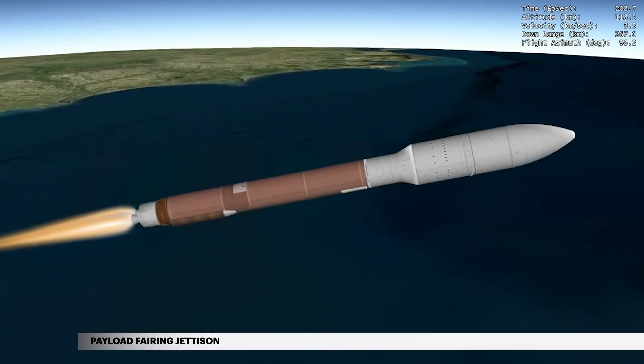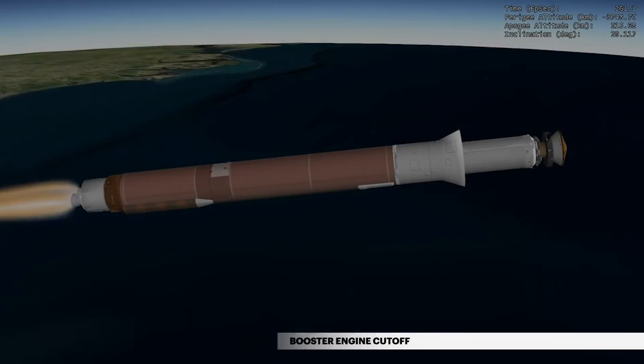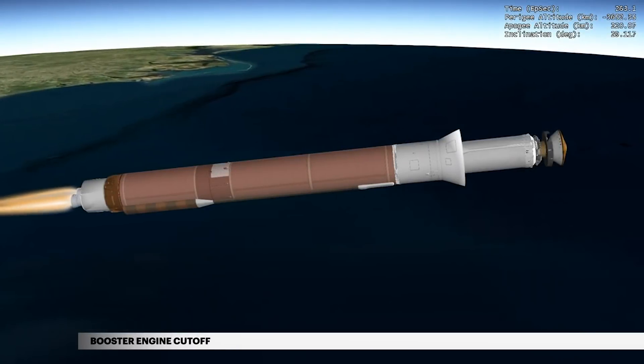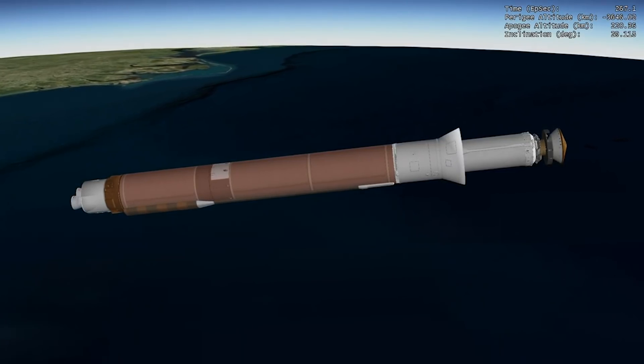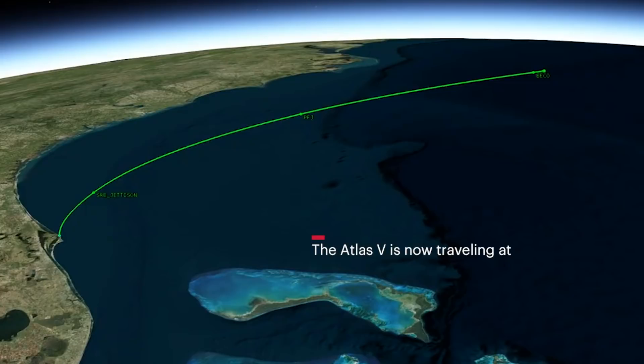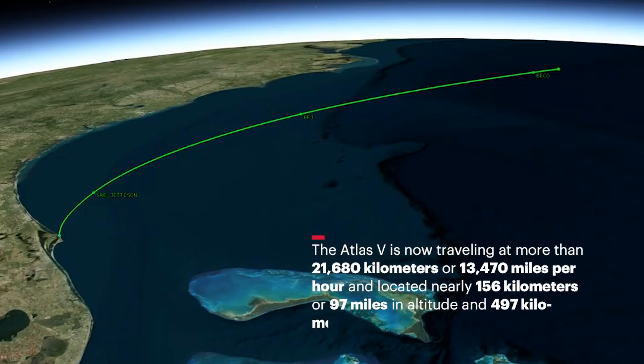At 3 minutes 27 seconds, the payload fairing is jettisoned. At 4 minutes 22 seconds, propellant levels deplete and the booster engine shuts down. The Atlas V is now traveling at more than 21,680 kilometers or 13,470 miles per hour and located nearly 156 kilometers or 97 miles in altitude and 497 kilometers or 309 miles downrange.